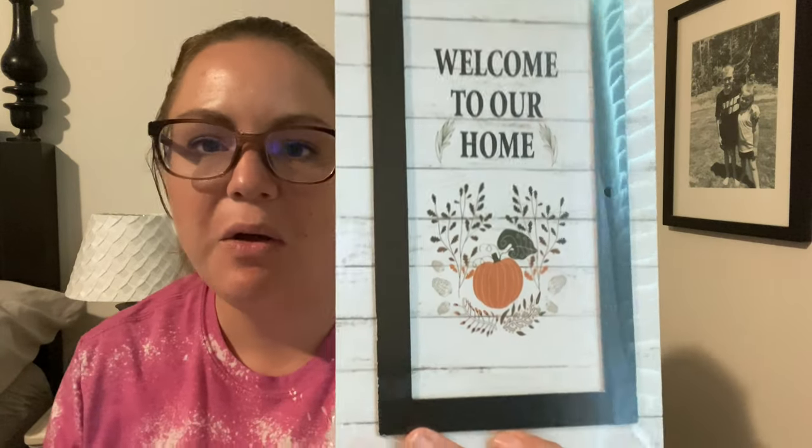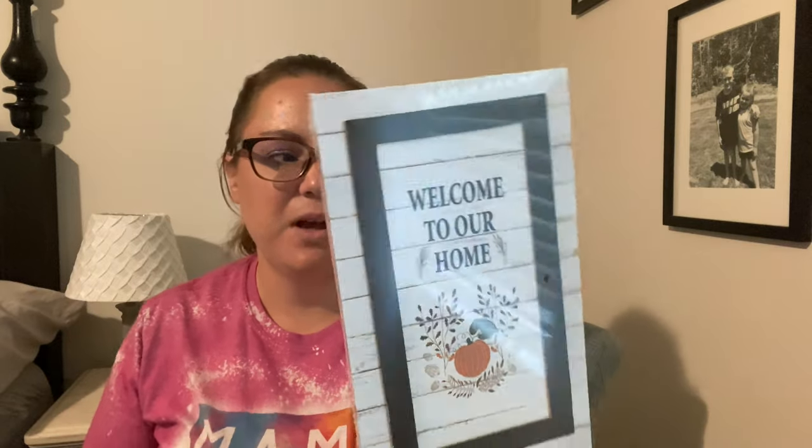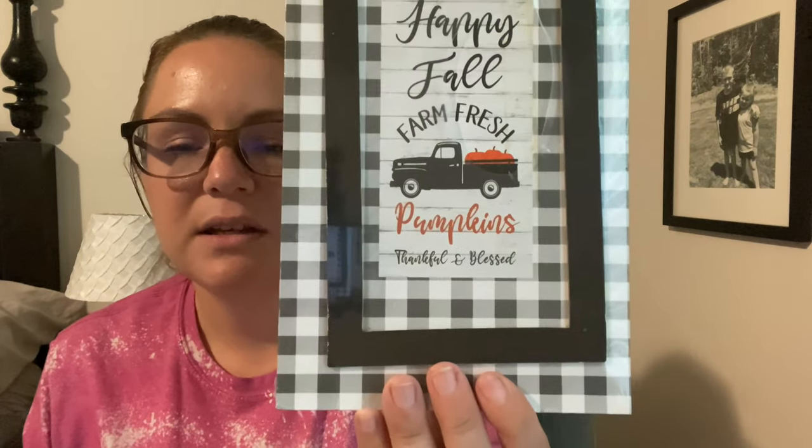These two signs are what I'm thinking of using with that hook on the side of my door. The first one says "Welcome to Our Home" with a black and white buffalo check theme — I really like this one. The other says "Happy Fall" with "Fresh Pumpkins, Thankful and Blessed" on it. I'm not sure which one I'll use on the door; whichever one doesn't go there will go somewhere else. I also grabbed the white pumpkin clips with alligator clips — same as the orange ones I showed earlier — I think I'll use them on the wreath as well.